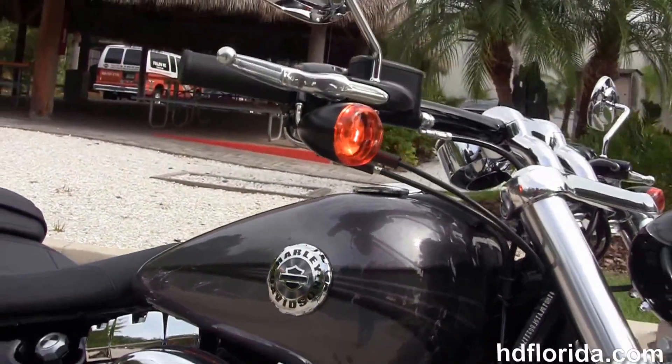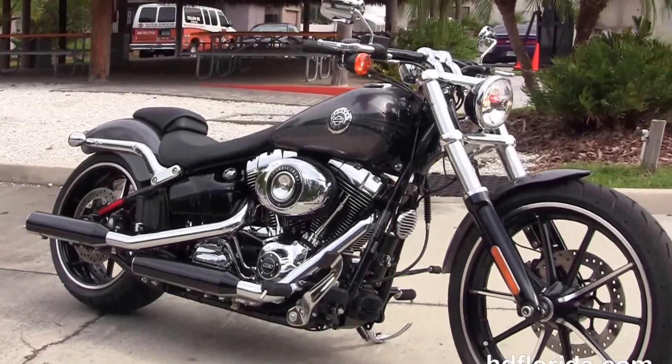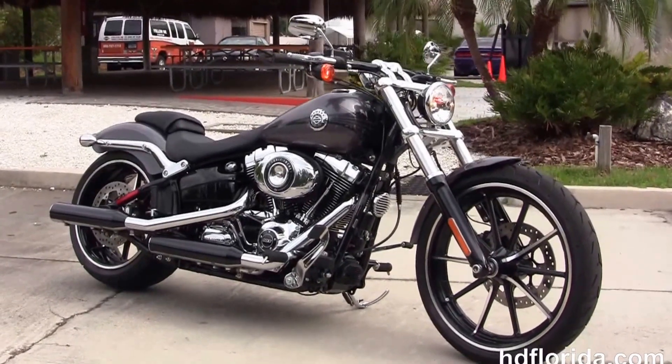We finance new Harley-Davidsons up to 84 months. Be sure to ask about our fly and ride program, and here at the world-famous Harley-Davidson of Florida all our bikes are fully serviced and safety inspected.